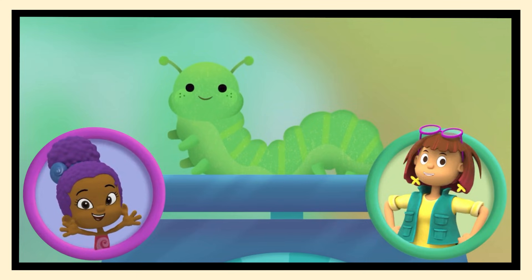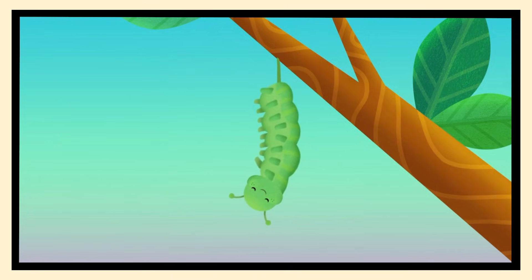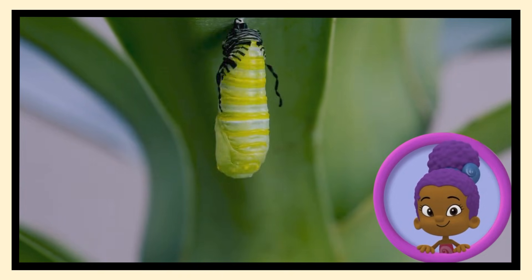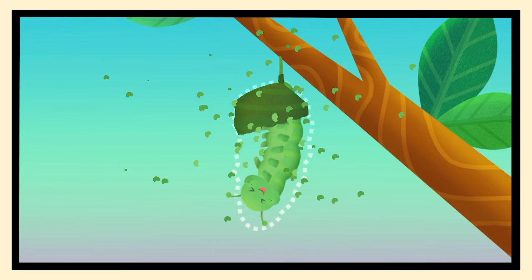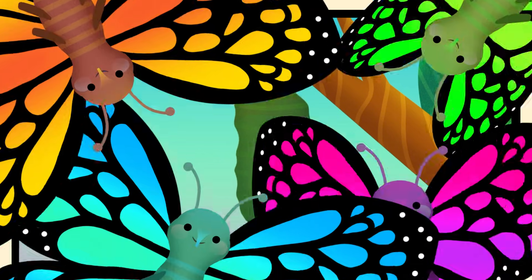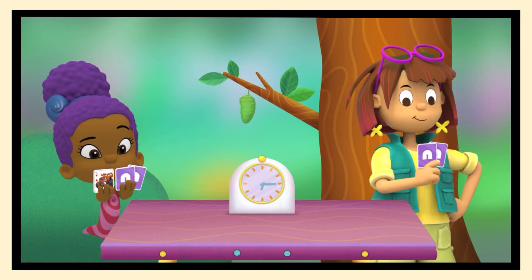Swimsational! Now she needs a comfy spot to finish her metamorphosis! And look! She's ready to shed her skin! Let's wiggle like caterpillars and help her shed her skin! Look! A pupa! We saw one of those earlier! That means we're close to seeing a butterfly! Now, we must wait for the last step!